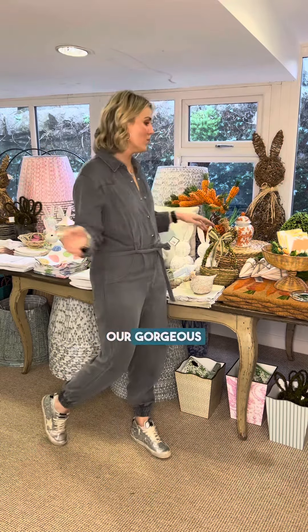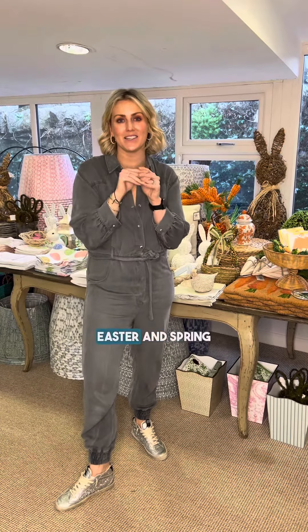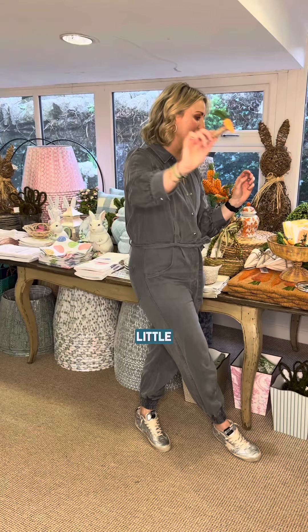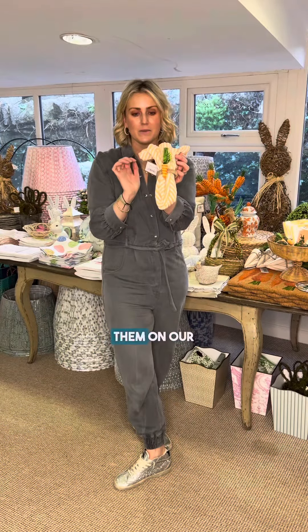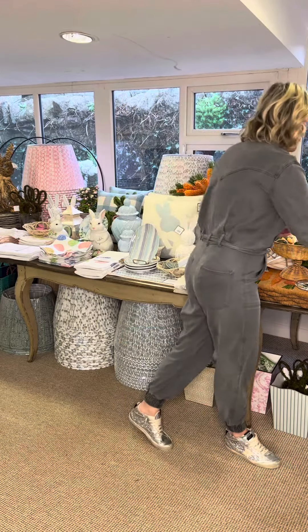Happy Friday! We're back with some Friday favorites from our gorgeous spring table, which we've decked out with all our new Easter and spring bits. First up, these gorgeous little carrot napkin rings — we've popped them on our Madison striped napkins and they look absolutely beautiful.